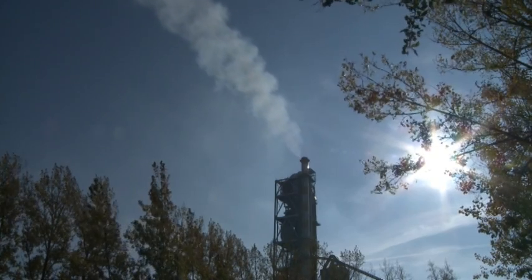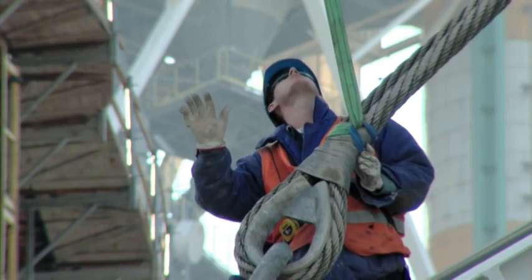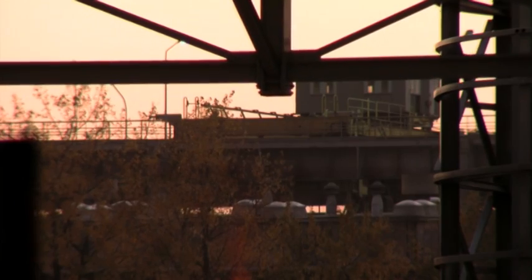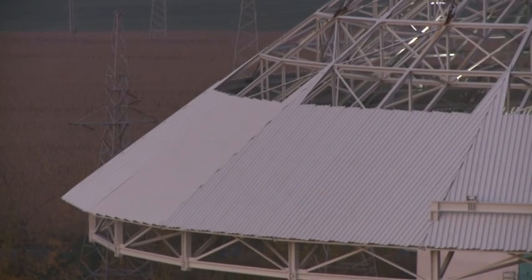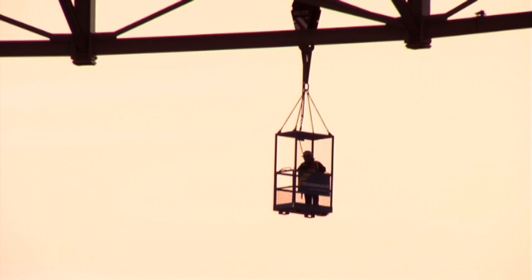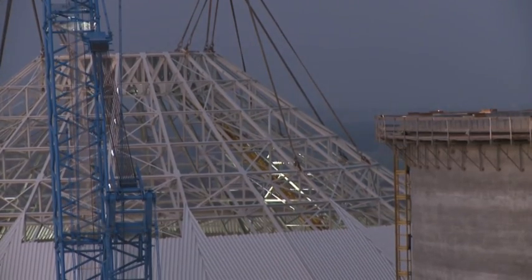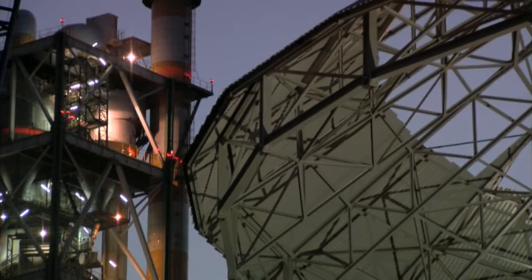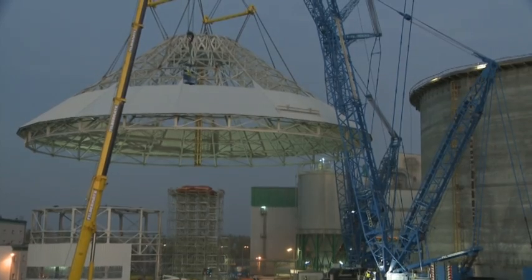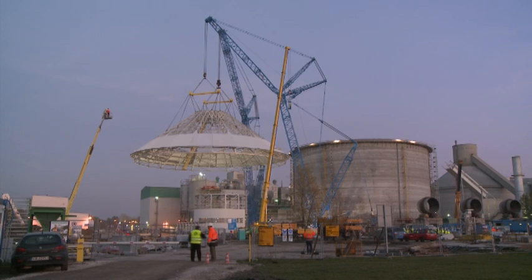Friday 24th of October started with sunny but windy weather. The dome was moving upwards quite steadily, although it was not so obvious. When one of the cranes was setting the speed, the other one had to keep the pace and balance the weight at the same time.